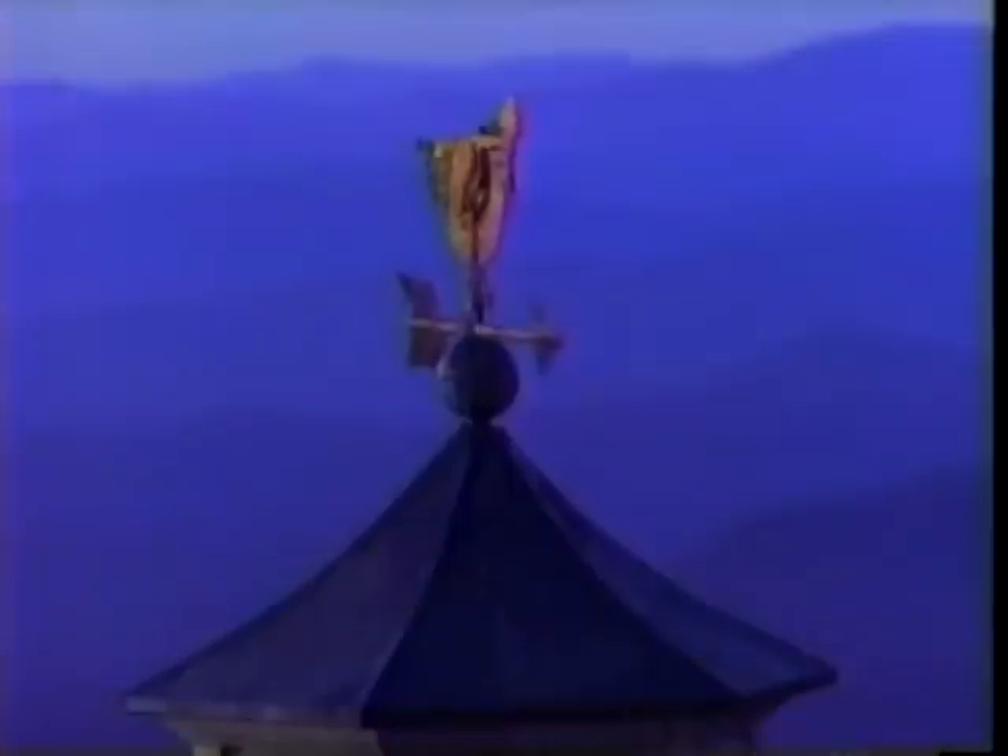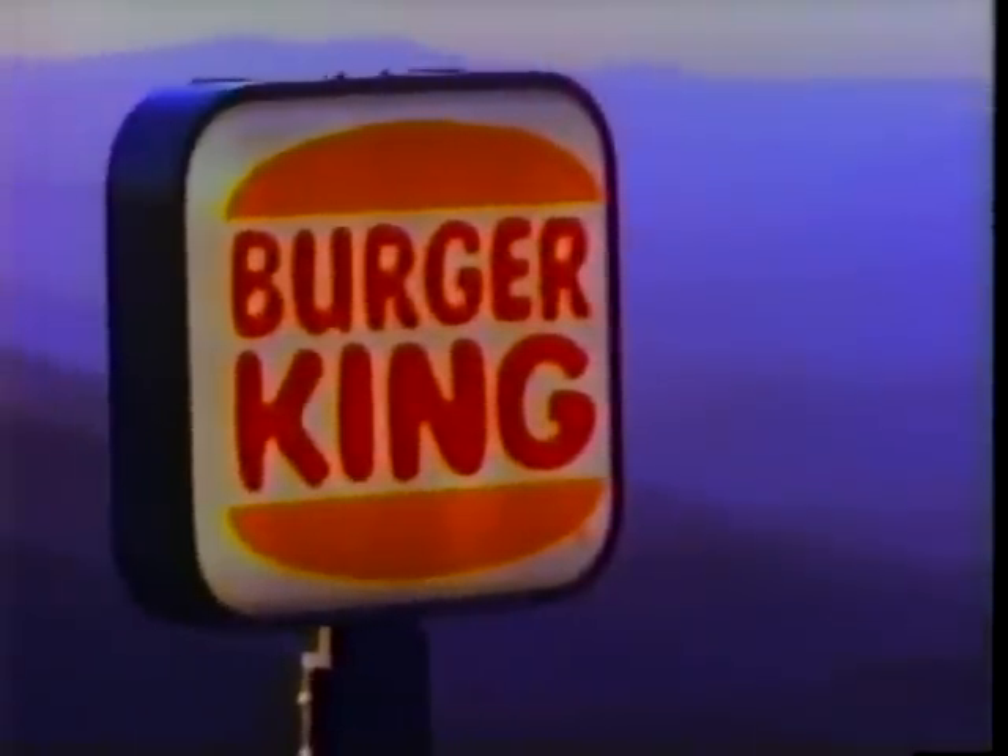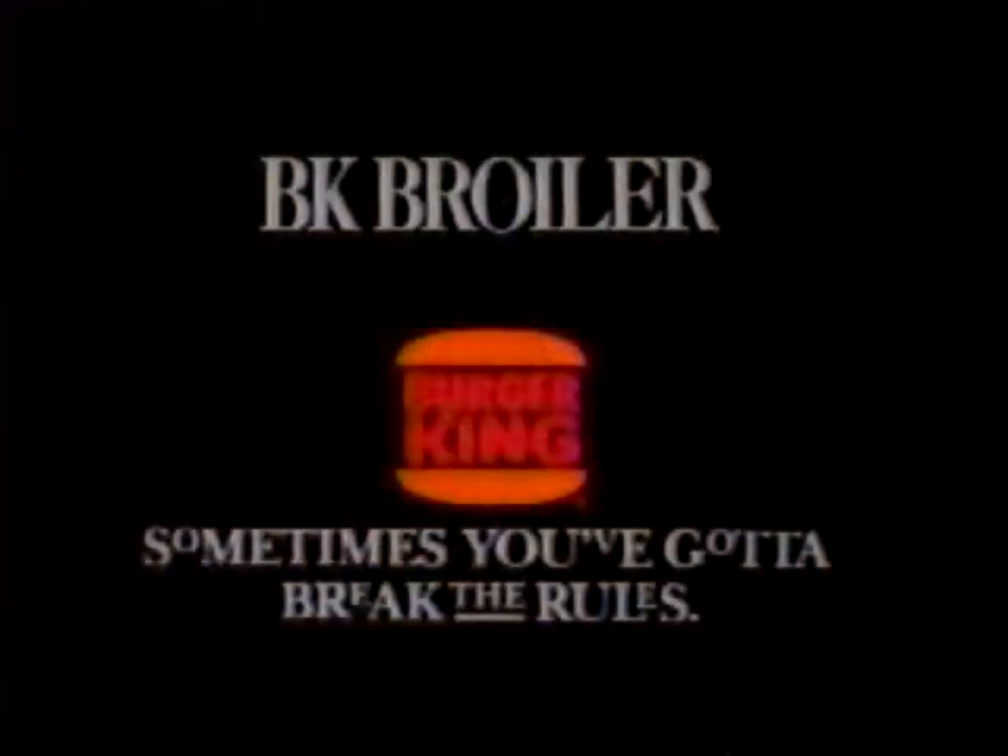The winds of change are blowing with a sandwich made a whole new way. It's topped with ripe tomato, crisp lettuce, creamy ranch dressing and a fresh oat bran bun. And at the heart of it, there's tender white meat chicken, plain broiled to perfection — the way only one place can. Introducing the BK Broiler. To make a great-tasting chicken sandwich, sometimes you gotta break the rules.